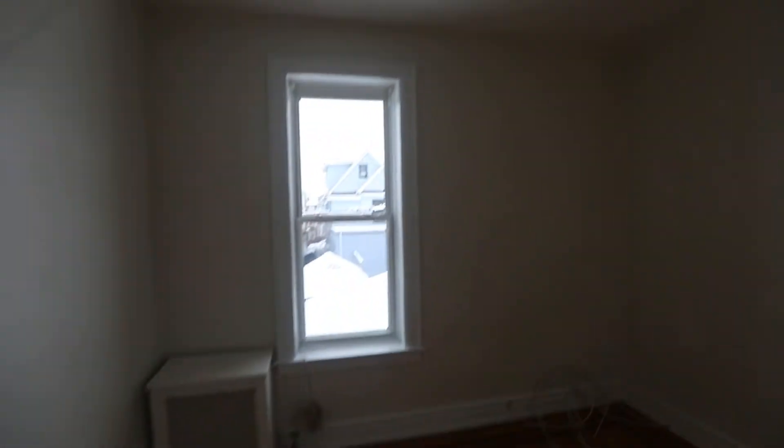The windows. The floors are just redone.